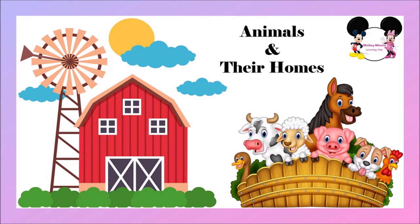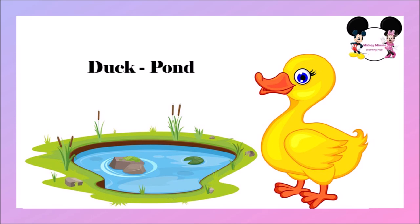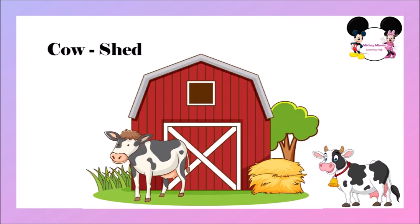The first one is bird. Bird lives in a nest. Bird's home is called nest. The next one is duck. Duck lives in a pond. Duck's home is called pond. The next one is cow. Cow lives in a shed. Cow's home is called shed.